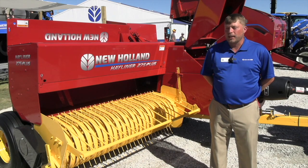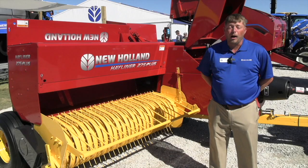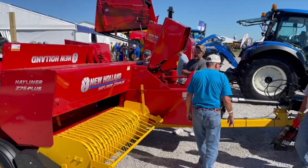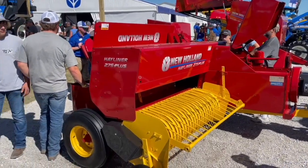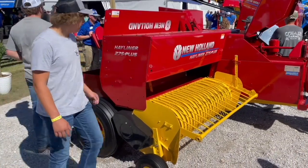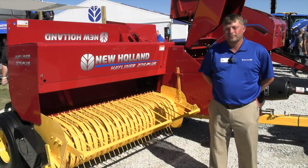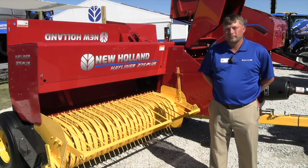There are some styling changes as well — we've updated the decals, and as you can see behind me, the tongue of the machine is yellow, which is a little brighter and adds more color to the machine. It's a great-looking machine that delivers the great performance that customers really expect from their New Holland. But the big story here really is the new precision electronic bale system.